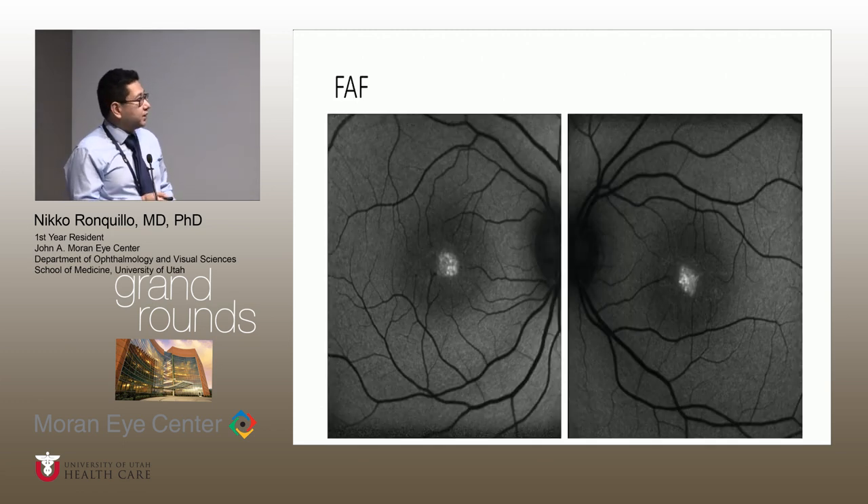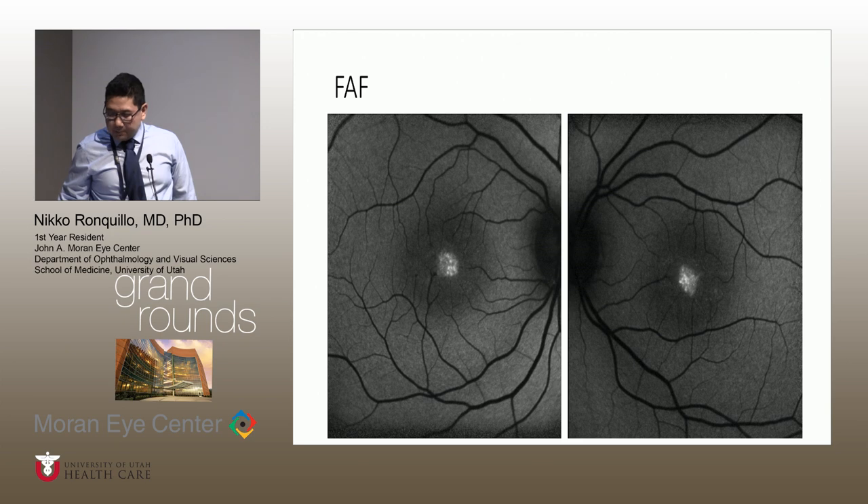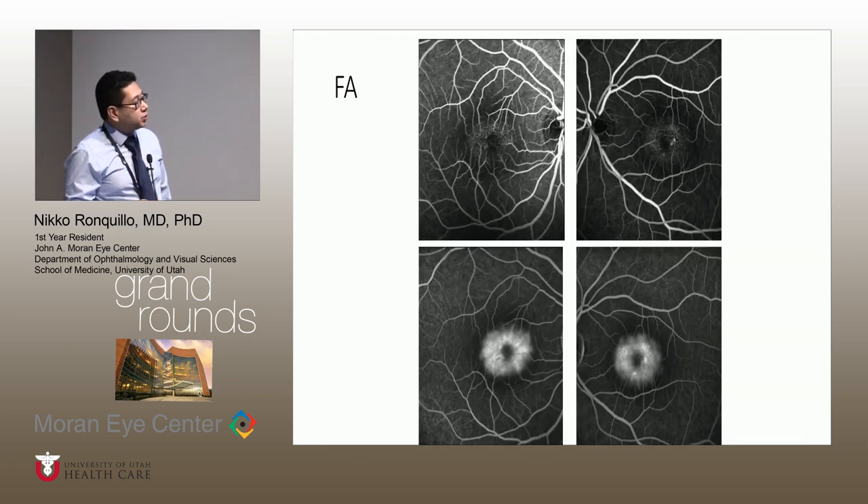On fundus autofluorescence, we can see hyperautofluorescence in the fovea, corresponding to that hyperpigmented spot in the fundus photograph. On FA — the top portion is around one minute and the later image is around nine minutes — there's leakage more pronounced temporal to the macula in the left eye. In the right eye, there is more diffuse leakage early on. In the later FA stages, there is leakage in a wreath-like distribution in both maculae.